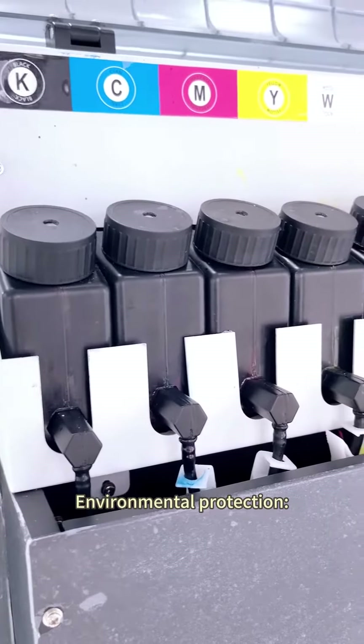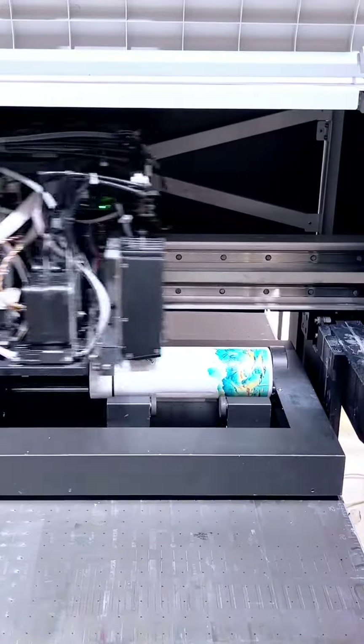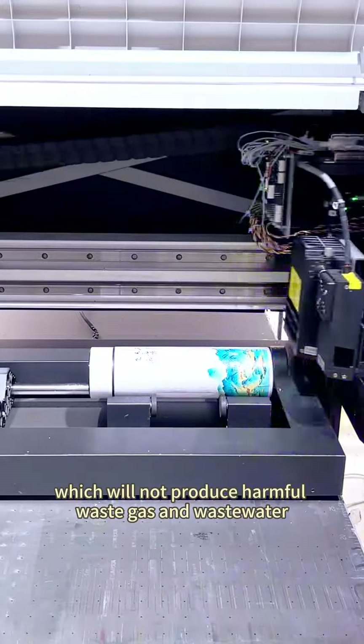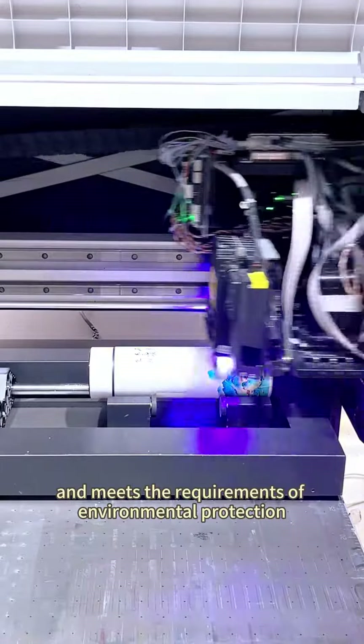Environmental protection. UV printers adopt environmentally friendly UV ink, which will not produce harmful waste gas and wastewater, and meet the requirements of environmental protection.